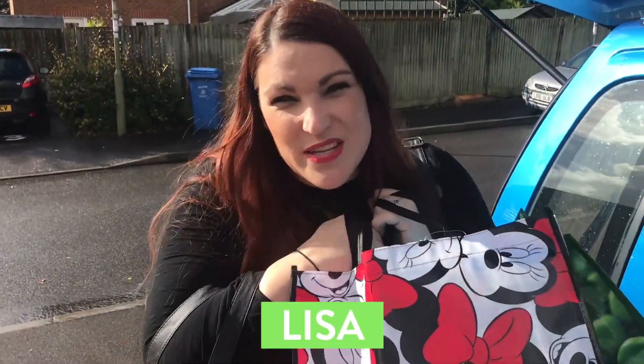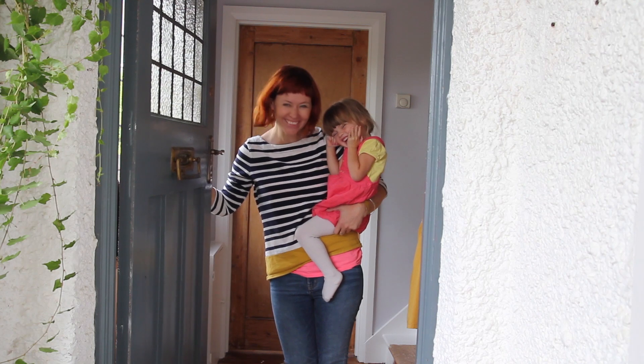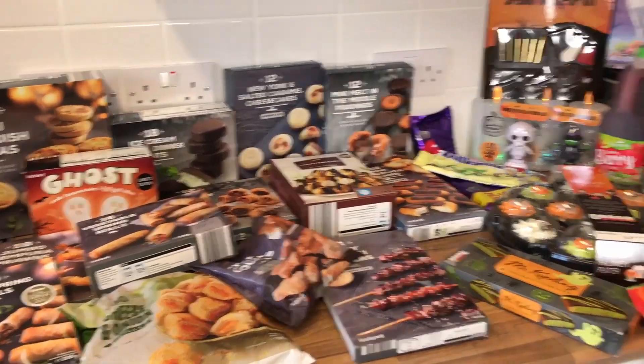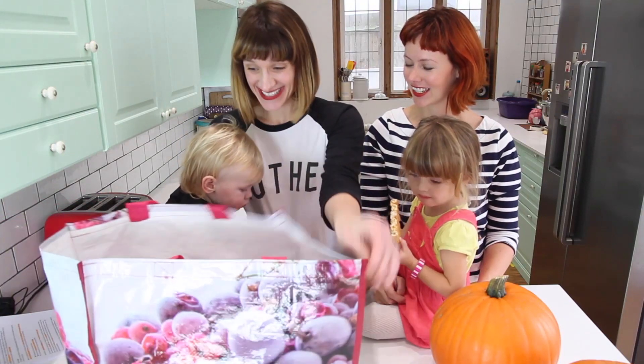I've got all my shopping, so let's go and see what we've bought. So here it is — I might have gone slightly over the top. Let's see what it is! It is exciting!